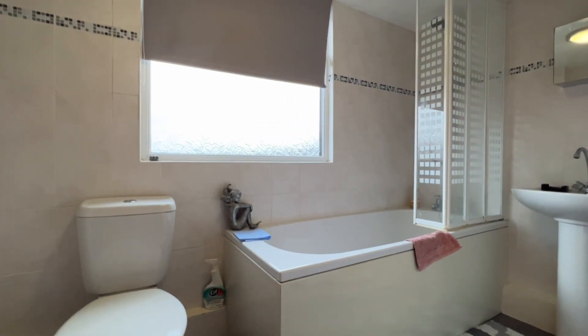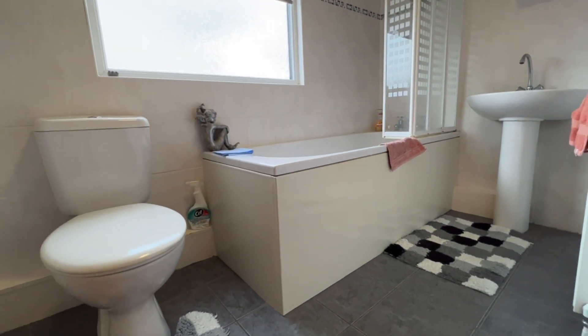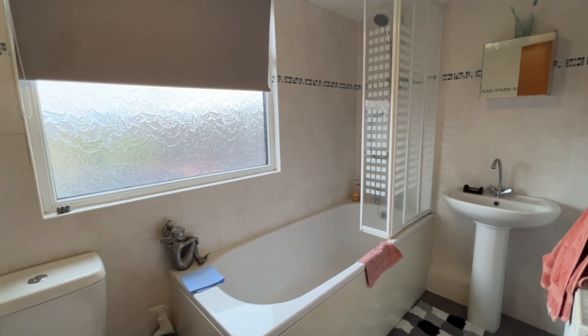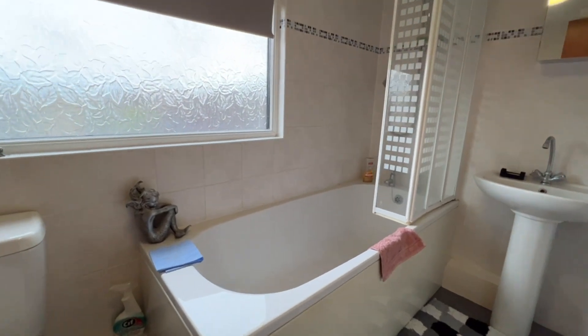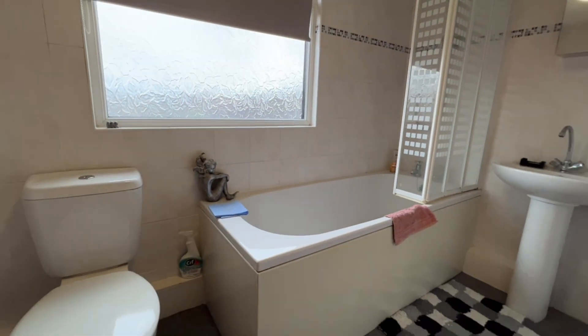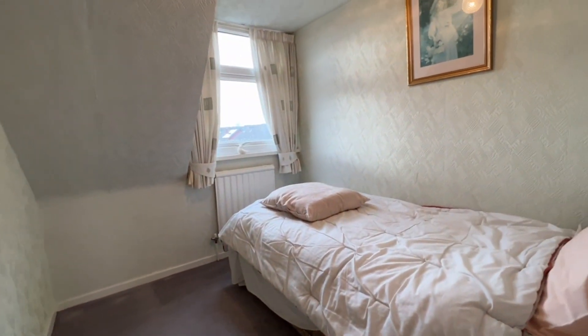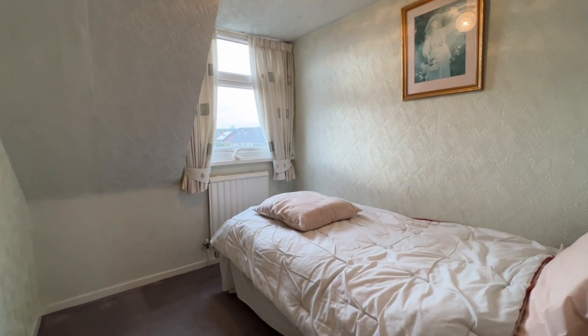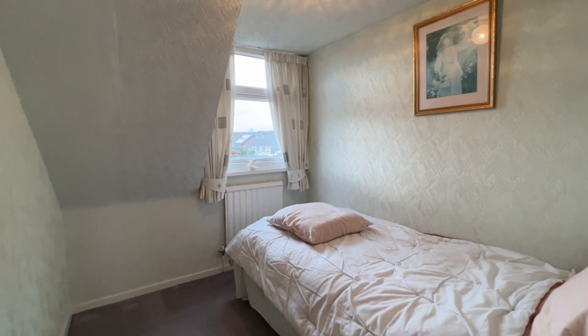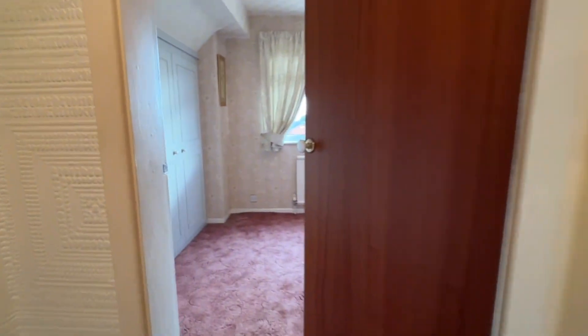Bedroom two is opposite, but first we're looking in the white three-piece family bathroom suite — dual flush WC, pedestal wash hand basin, and a bath with shower over and fitted shower screen. Behind the door there's built-in storage space. It's very nicely tiled both to the floor and the walls, and there's a radiator. Bedroom three is on this side of the landing — a single bed in here at the moment, radiator, and a UPVC emergency escape window.